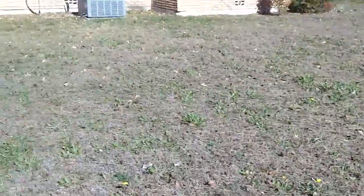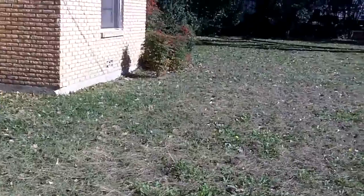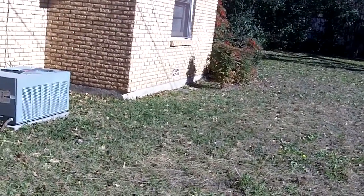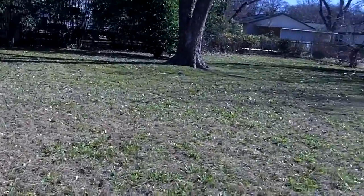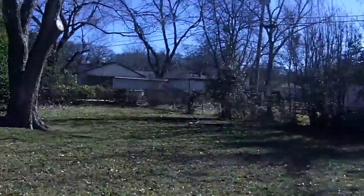It could probably use a little grooming, but I don't think my grandparents are too worried about it, so I probably won't cut it anymore this year — probably until spring, either March or April. It's a pretty big yard though.